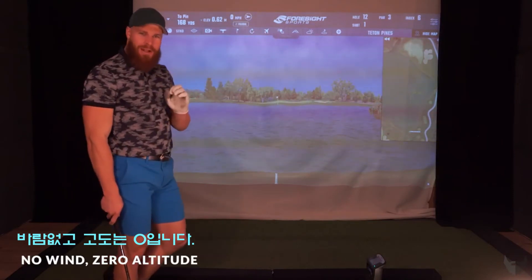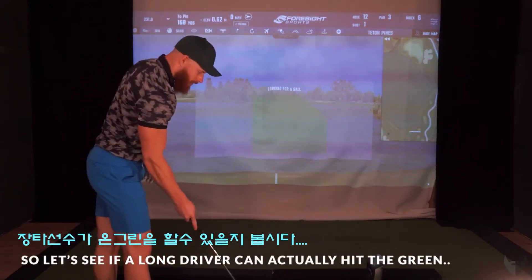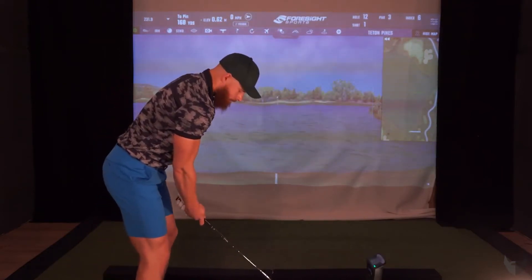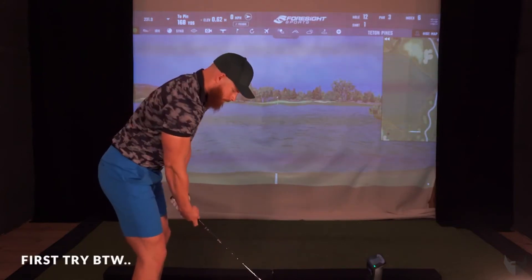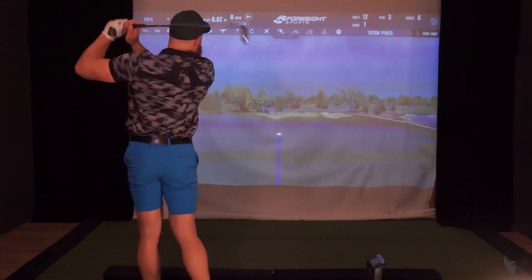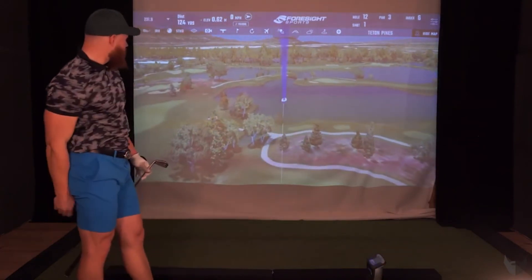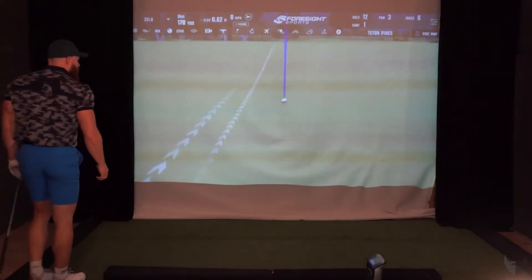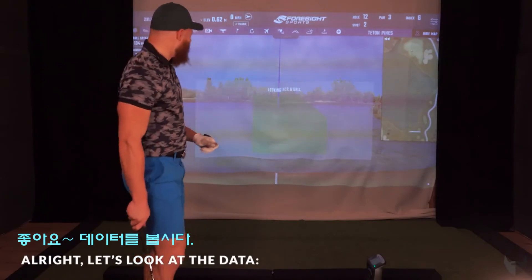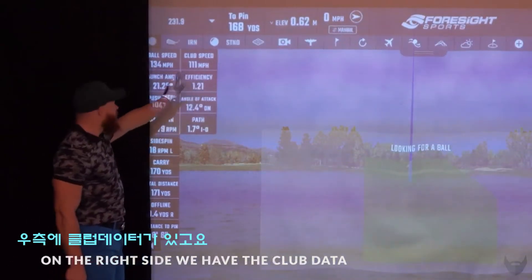No wind, zero altitude, raw data — let's see if a long driver can actually hit the green. Oh, that was actually pretty good, come on get in! All right, so let's look at the data. On the right side we have the club data, and on the left side we have the ball data.